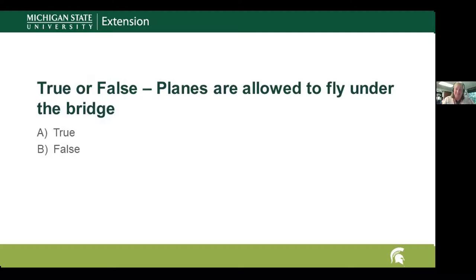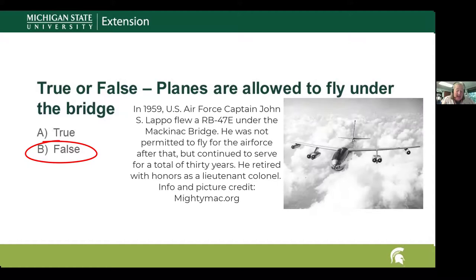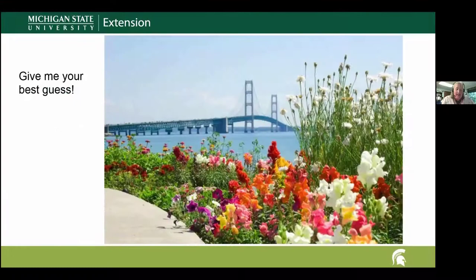Question seven: planes are allowed to fly under the bridge — true or false? It's false — and it's unanimous! However, there has been a plane that did fly under the bridge. On April 24th, 1959, Captain John Lappo flew a Boeing B-47 bomber under the Mackinac Bridge. Lappo was born in Muskegon and became a decorated war hero from the Korean and Vietnam War. He famously said to his crew, 'I'm taking her under.' He did it successfully, but ended up losing his pilot's license and never flew again.